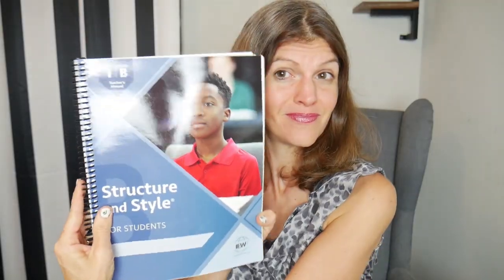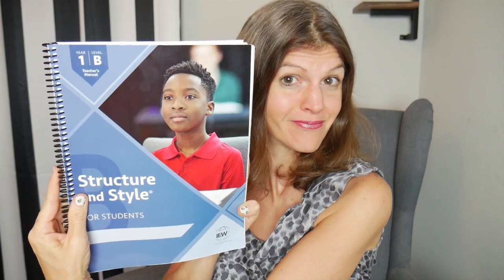In this video, I'm going to talk about IEW, which is a writing curriculum used by a lot of homeschoolers and even private schoolers. I'm going to look at their theme-based writing curriculum as well as their brand new, updated Structure and Style curriculum. My name is Ailani. This is our channel, Living with Eve. I am a homeschool mom of four kids, and my youngest does have Down syndrome.